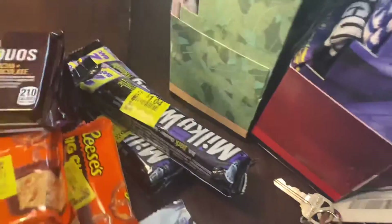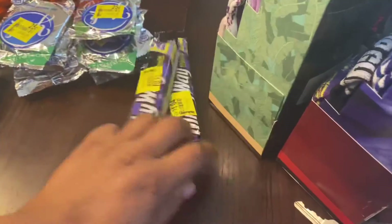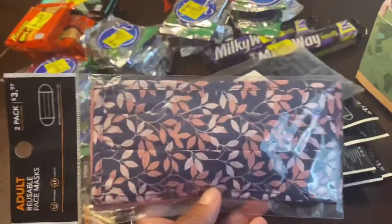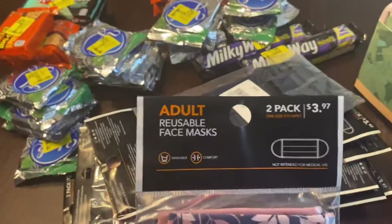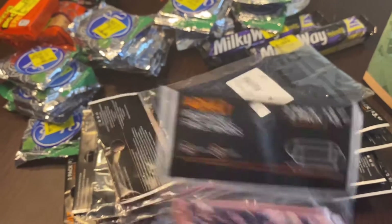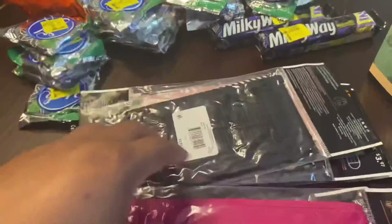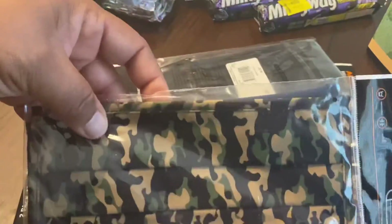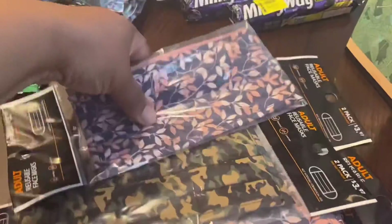Next, they had face masks. Unfortunately we are going back into face masks — I never stopped wearing mine. Walmart had the adult reusable face mask two-pack. They were originally $3.97 and I got them for 10 cents. That was a pretty good buy — all of them come with two masks.